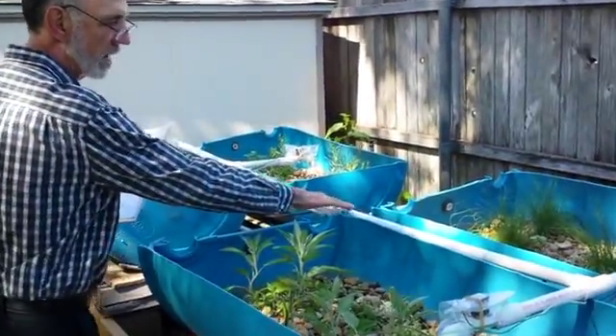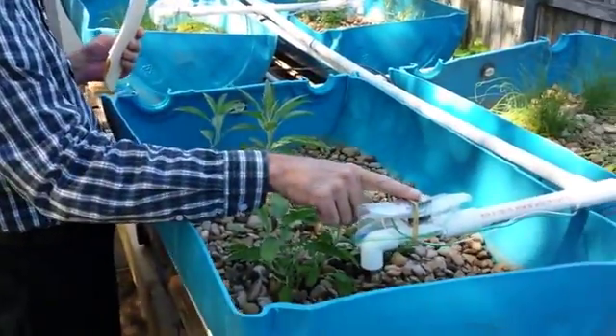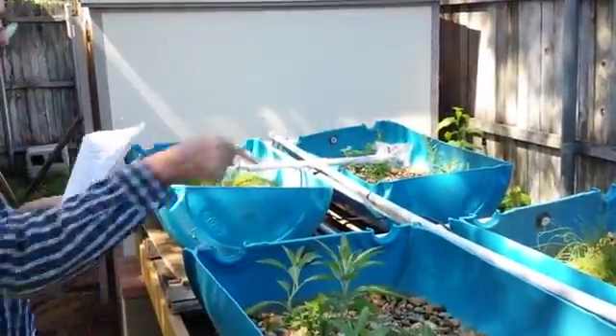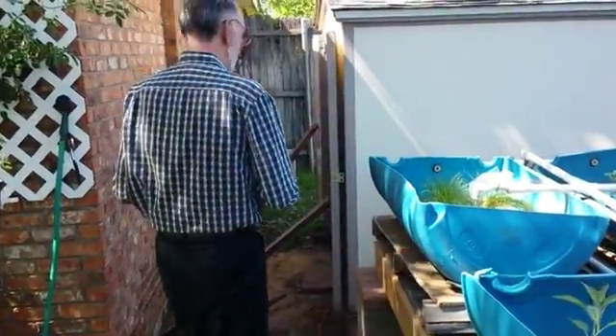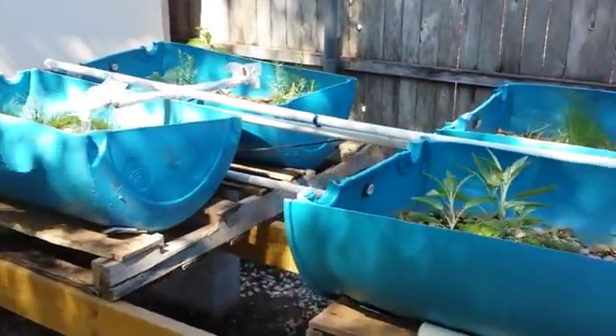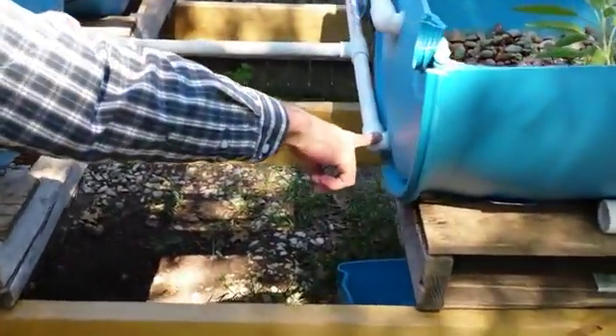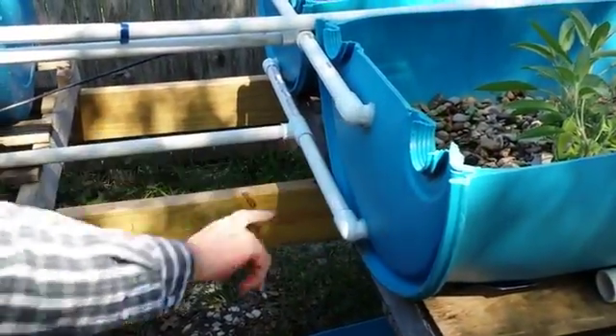The water from the fish tanks comes out through a pump and is released by these valves into beds sequentially. The drains you can see down here are continuous drains, very simple openings in the bottom of the beds, and we have emergency overflows as well.